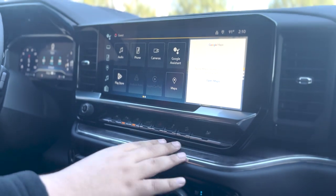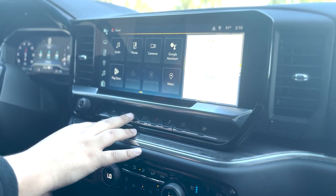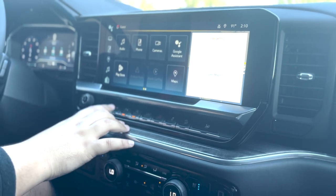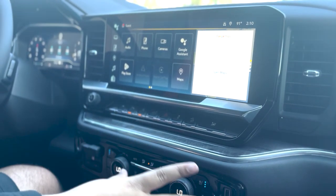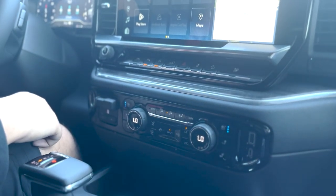Down here you have your downhill control, tailgate deploy, and auto stop, which can be toggled on or off by simply pressing that button. You also have parking sensors and lane keeping. The vehicle is equipped with heated and cooled seats for both the passenger and the driver.